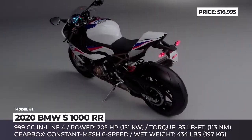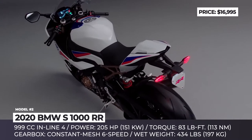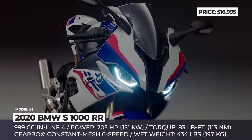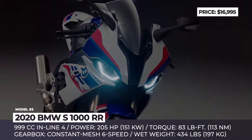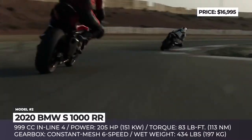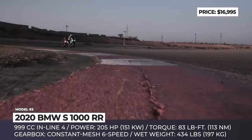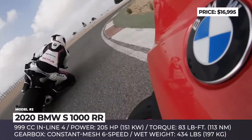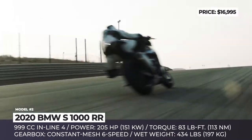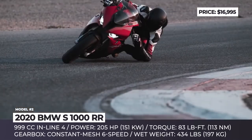BMW S1000RR. It has been 10 years since the first generation of the RR enthralled the world of motorcycles, but come 2020, the company engineers are once again pushing the limits in their pursuit of the ideal sports bike. The all-new S1000RR gets a full redesign, becoming noticeably lighter and even more powerful. Every detail of its bodywork ensures optimal aerodynamics and low drag. The 4-cylinder engine is rebuilt from scratch and now delivers 205 horses at 13,500 rpm.